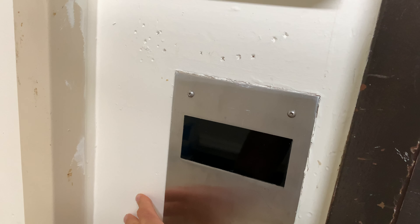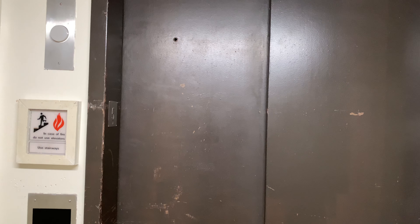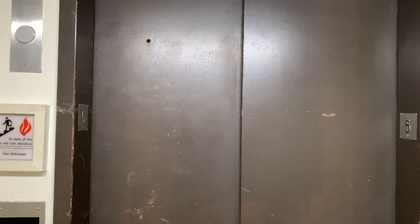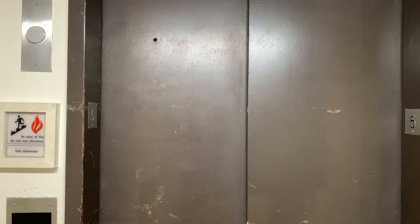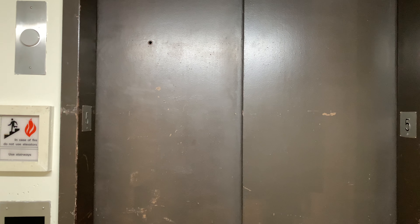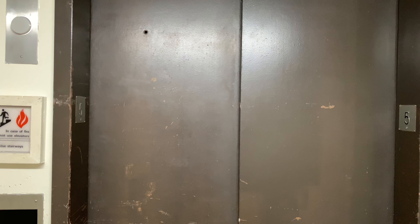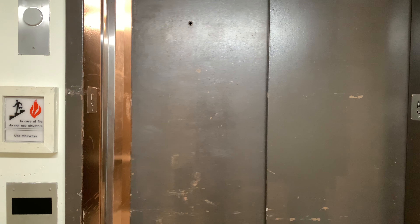This is the South Tower Service Elevator here at the Hilton Head Marriott Resort and Spa. Is this elevator working? It's not even lit up. There we go.